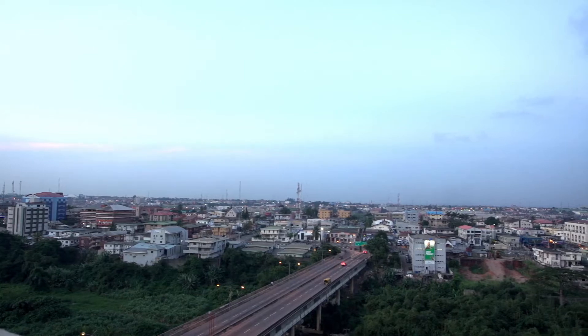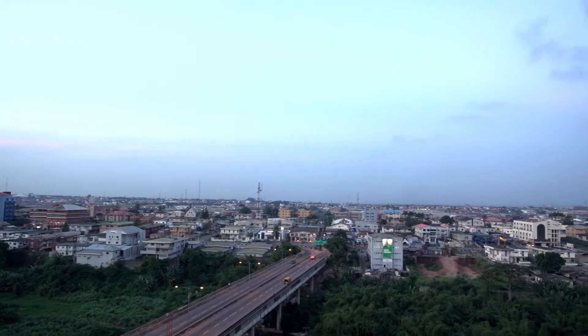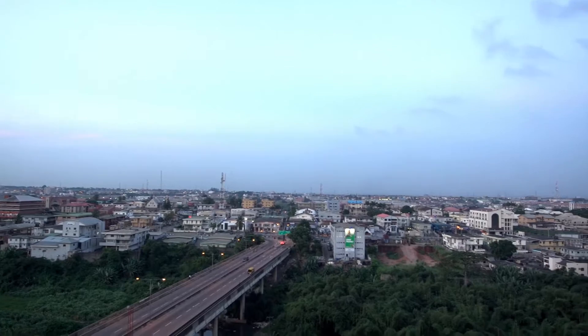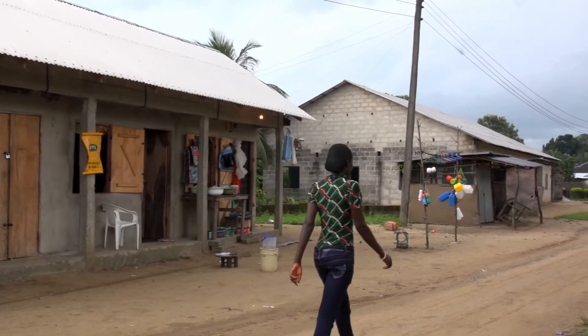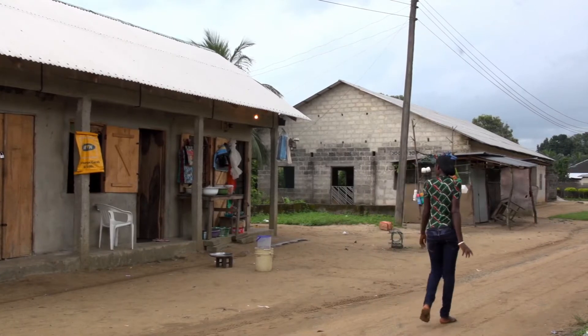Electricity is a major recipe for development and sustainable growth. However, the provision of electricity and affordable energy has been a major challenge to communities in the Niger Delta region.